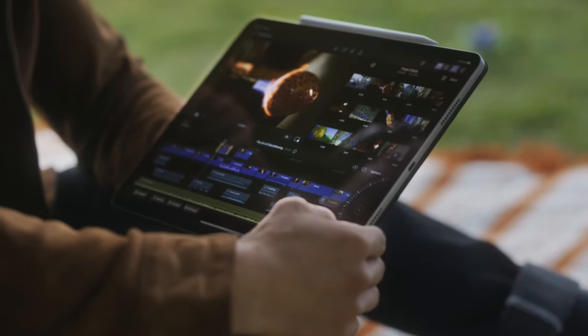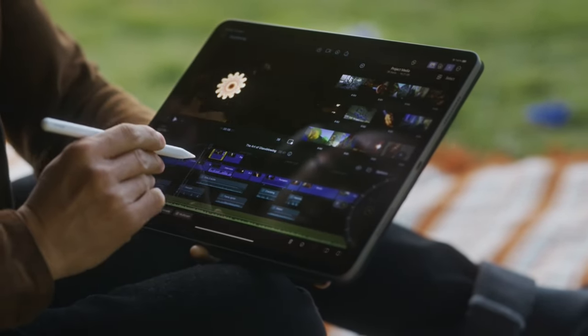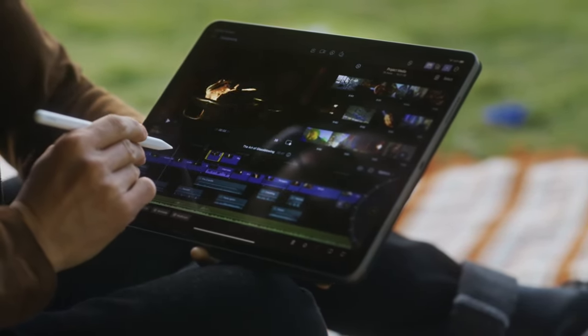It looks absolutely incredible and I can't wait to see more on that. Moving on — it has this interesting tool on the right-hand side of the screen, almost looks like a wheel of some sort. They've definitely optimized the UI for iPad and more specifically for touch. A lot of these demos, they're not even using a keyboard, which is really cool, because for DaVinci Resolve, while it is optimized for the iPad and touch, it's still very useful to have the keyboard to run the majority of tasks.